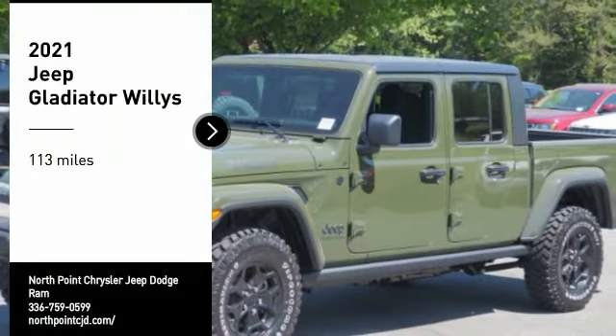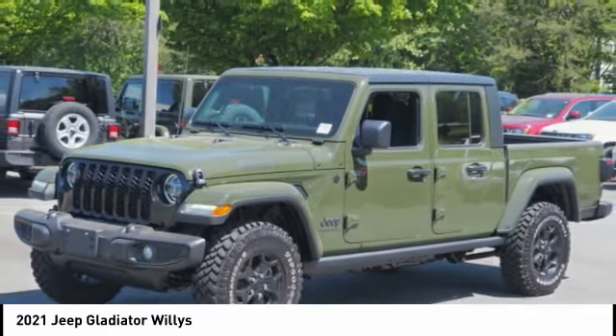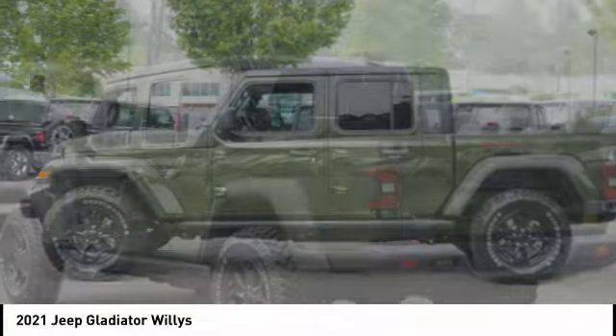Make a great choice today with the 2021 Gladiator. The Jeep Gladiator is just the off-road truck that Jeep fans have been waiting on. Enjoy the functionality of a truck while retaining the off-road capability — you'll fall in love with this Jeep Gladiator.